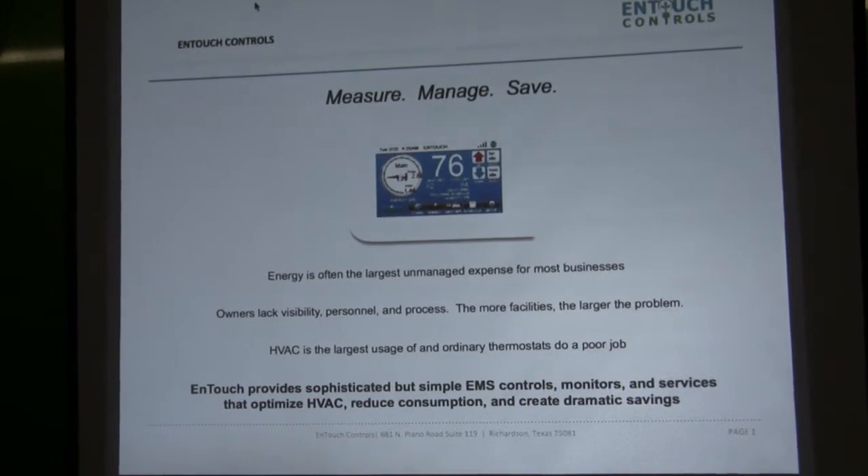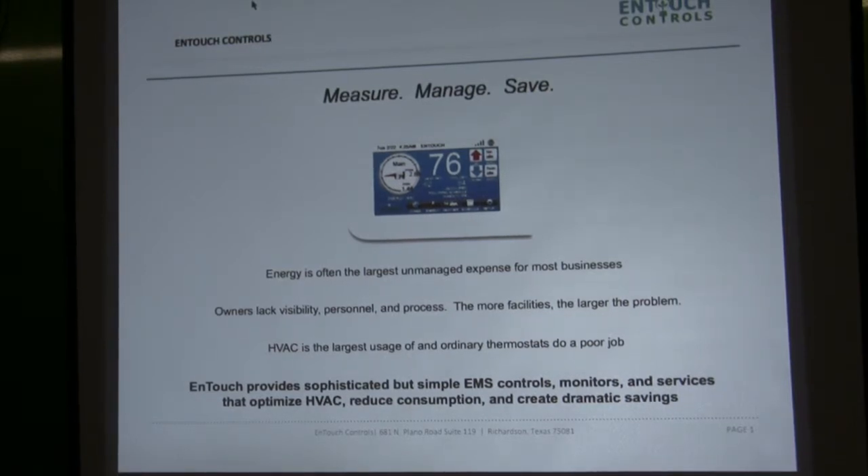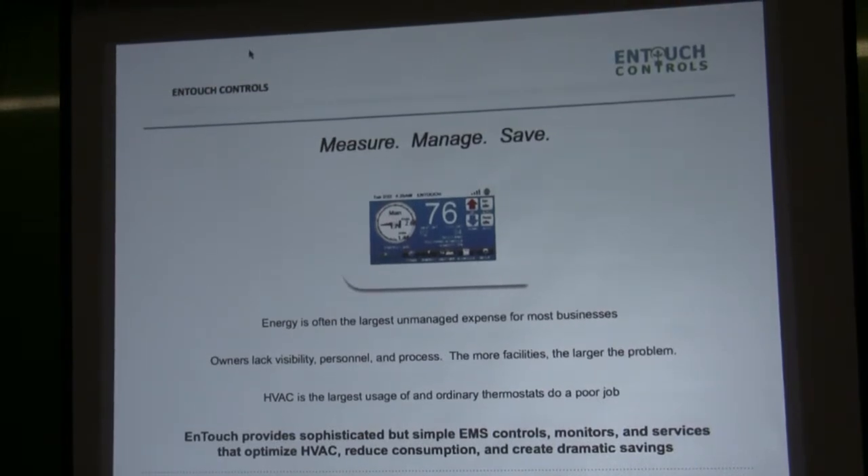We take a very simple concept of a remote thermostat, build in a lot of intelligence behind it, add in energy monitoring, add in the ability to do lighting control, and that way you have an expandable system.